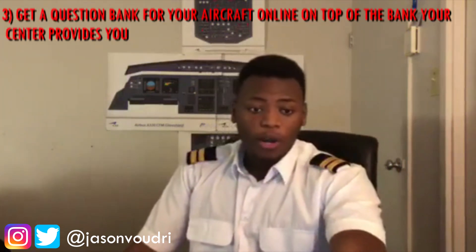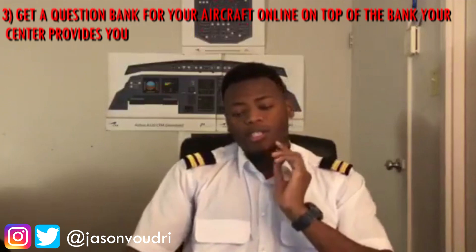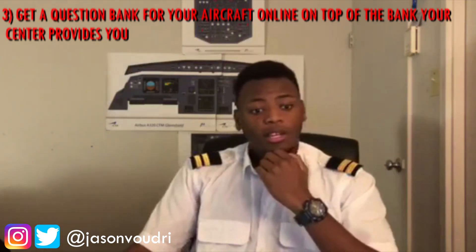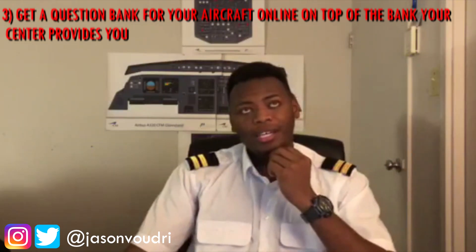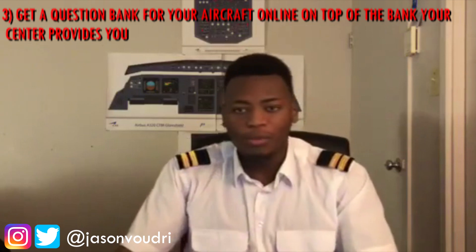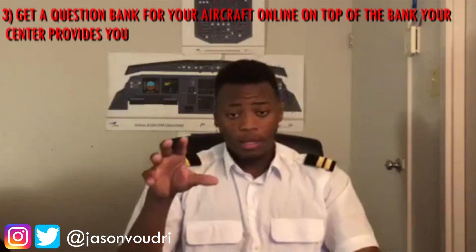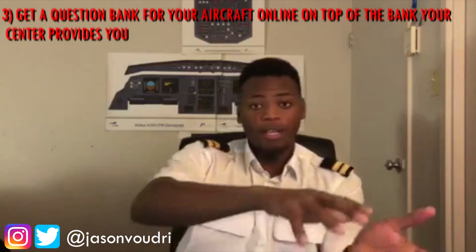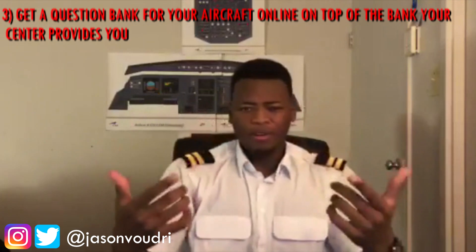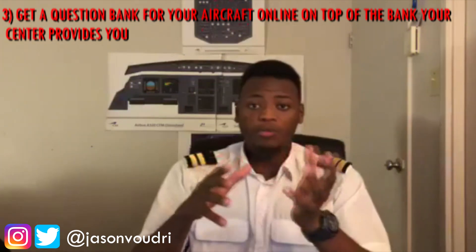Number three: get a question bank for your aircraft online, on top of the bank your training center provides. It gives you a better overall understanding of the aircraft — more knowledge is always better than less. It gives you different questions that help for the exam and help you understand how every system works, whether it's hydraulic, fuel, pneumatic, or whatever. The way questions are framed in an online bank gives you a different perspective from the school bank, which helps you understand the material better. When you're close to the exam date, focus more on the school bank, since that's the closest to what will actually be on the exam — you want that information fresh in your head.